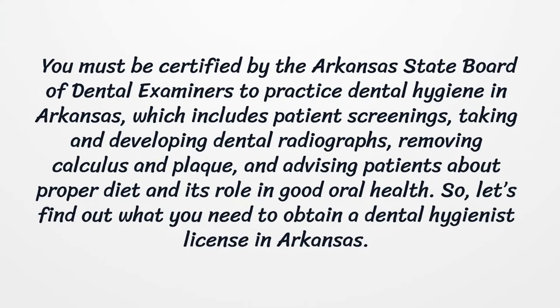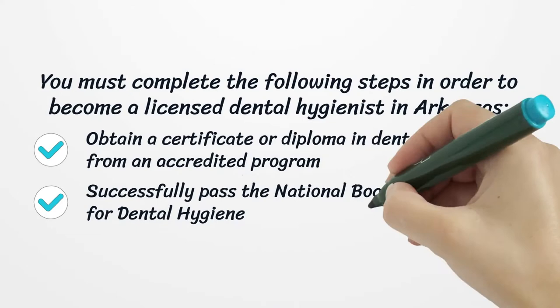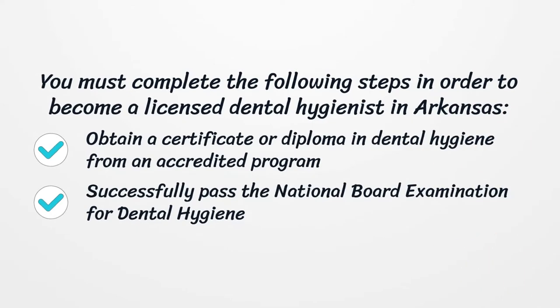Let's find out what you need to obtain a dental hygienist license in Arkansas. You must complete the following steps in order to become a licensed dental hygienist in Arkansas. First, obtain a certificate or diploma in dental hygiene from an accredited program.